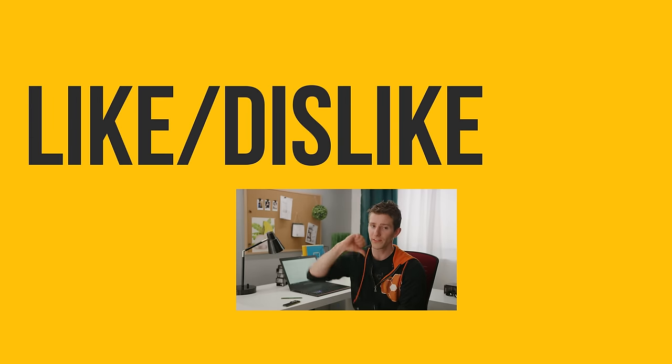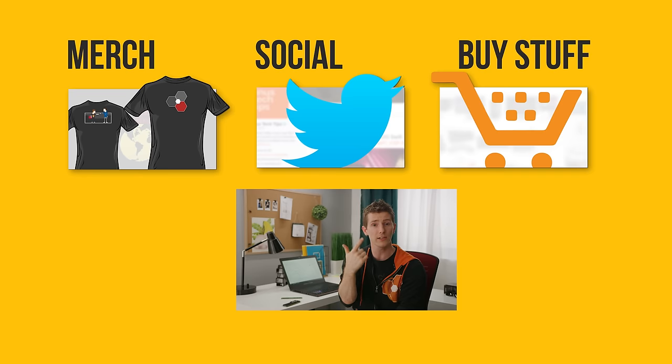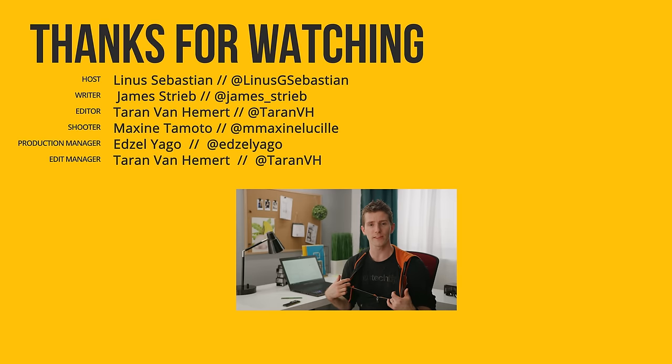Thanks for watching, guys. If this video sucked, you know what to do. But if it was awesome, get subscribed, hit that like button, or check out the link to where to buy the stuff we featured — it'll just be RAM — in the video description. Also linked down there is our merch store, which has cool shirts, and our community forum, which you should totally join.